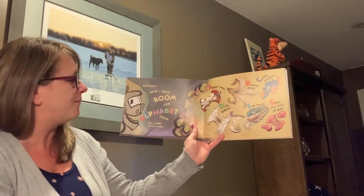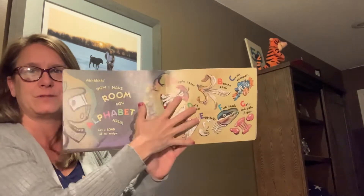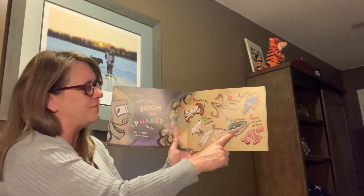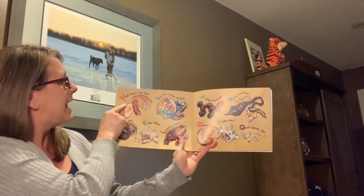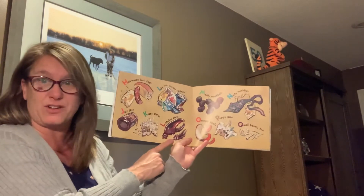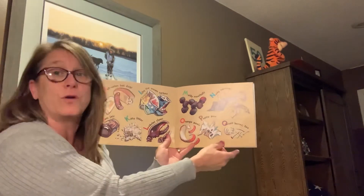Now I have room for alphabet soup. Get a load of my recipe. A for apple core. Hopefully you guys can see this okay. B for banana peels. C for candy wrapper. D for dirty diaper. E for eggshells. F for fish heads. G for gobs and gobs of gum. H for half eaten hot dogs. I for icky ice cream cartons. J for jam jars. K for kitty litter. And L for lobster claws. M for moldy meatballs. N for nasty neckties. O for orange peels. P for puppy poo. Q for quail bones too.